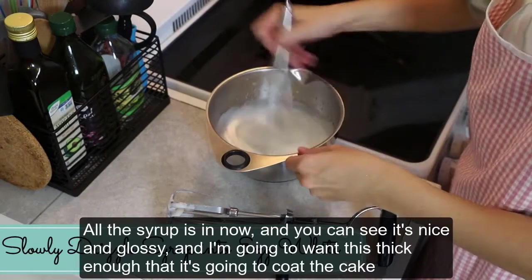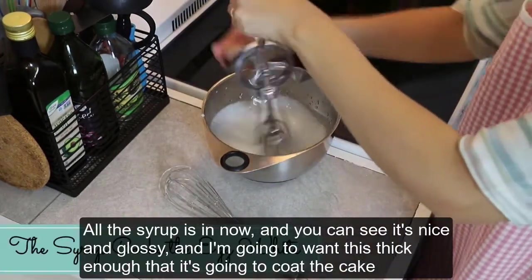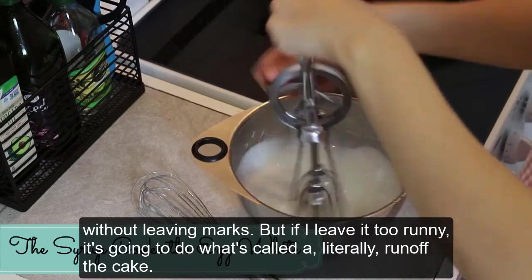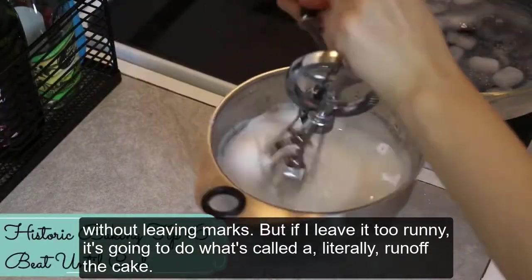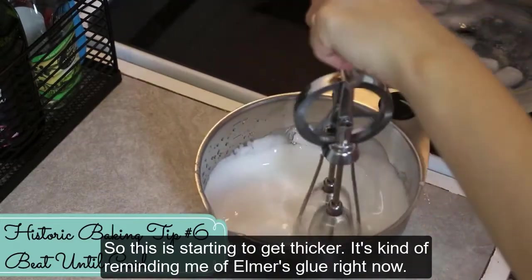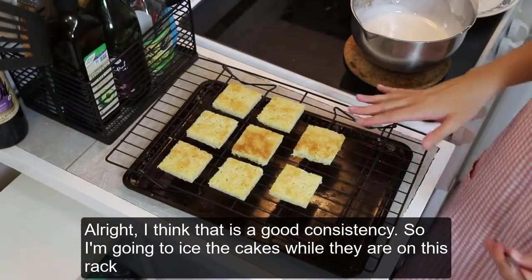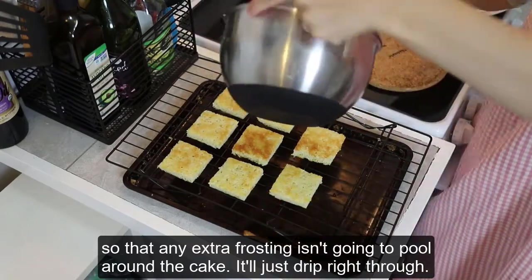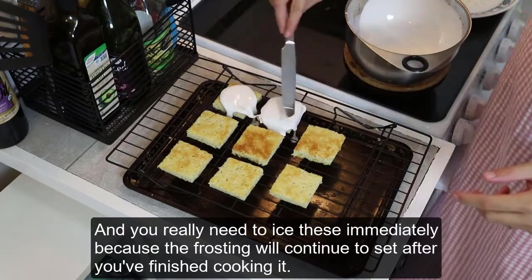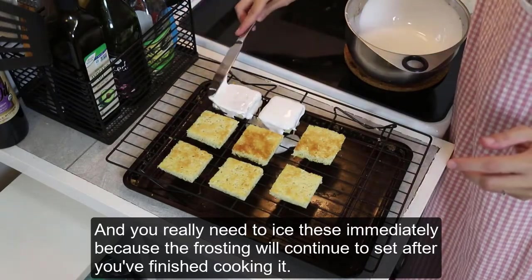All the syrup is in now and you can see it's nice and glossy. I want it thick enough that it's going to coat the cake without leaving marks, but if I leave it too runny it's going to run off the cake. This is starting to get thicker — it's kind of reminding me of Elmer's glue right now. I think that's a good consistency. I'm going to ice the cakes while they're on this rack so that any extra frosting isn't going to pool around the cakes — it'll just drip right through. You really need to ice these immediately because the frosting will continue to set after you've finished cooking it.